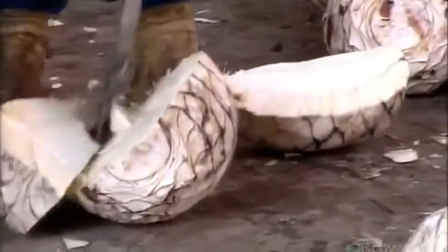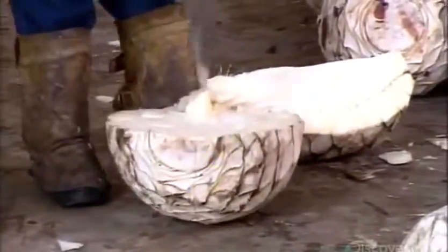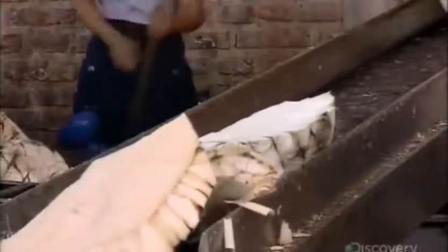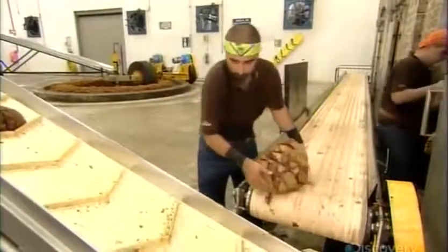Workers wield special hatchets to carve the huge piñas into quarters — a more manageable size for baking. They transfer the chopped piña to a brick oven, where it's steam-baked for 79 hours. This thorough cooking converts the agave's starch to sugar. In the process, the flesh softens and the color turns from white to reddish-brown.